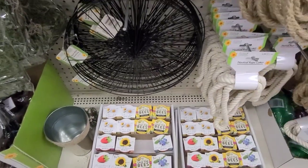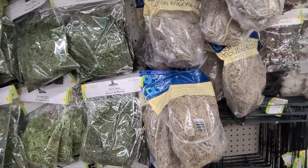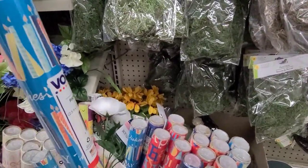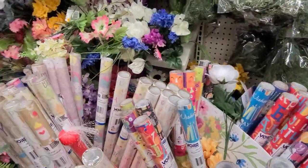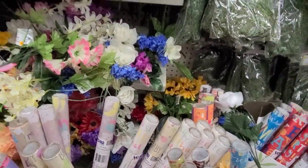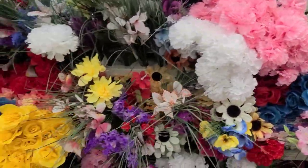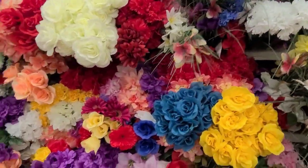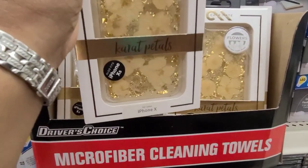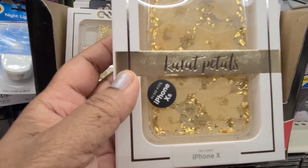Then they have all the moss and supplies for crafting, and here they have some beautiful gift wrap for baby. They also have the florals, and look at those pink ones up there — absolutely gorgeous, really really gorgeous flowers.